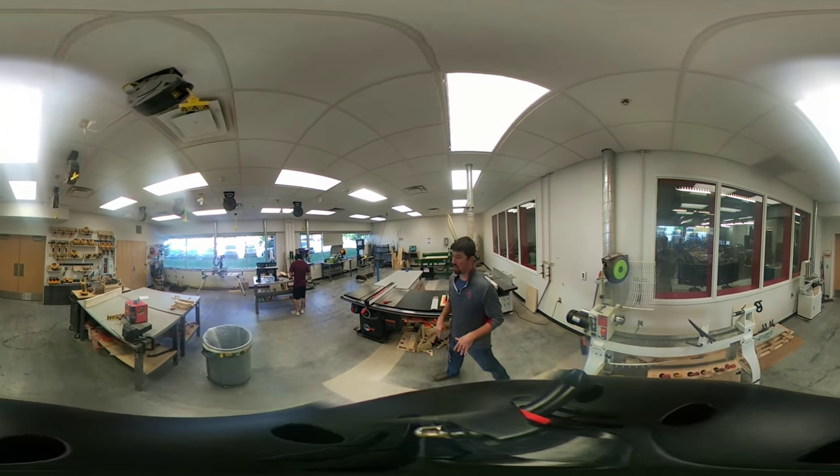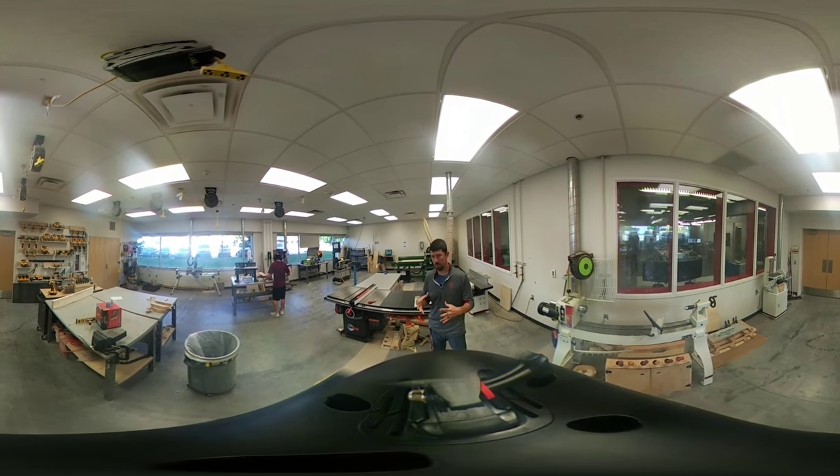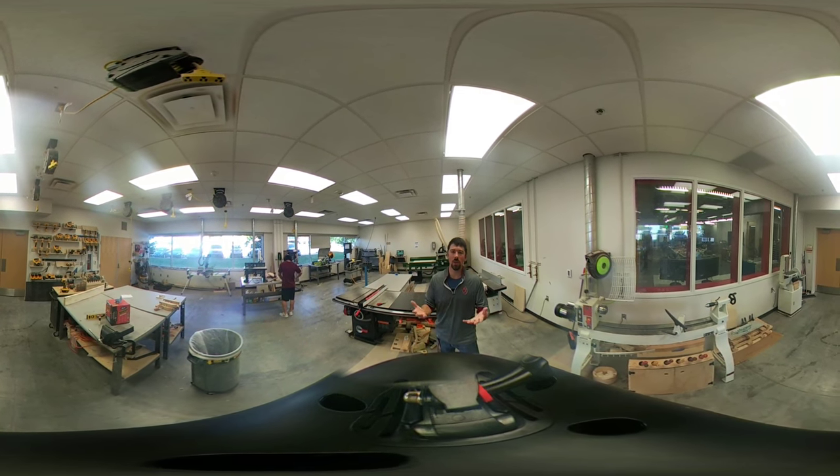One thing I haven't addressed is that in the Hub, we try to make a magnet of ourselves through programming. In the Fab Lab, we've got events like Tool of the Week.